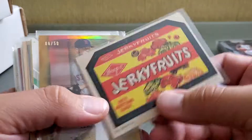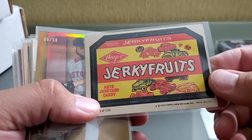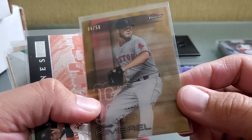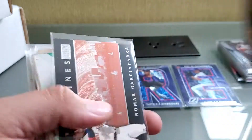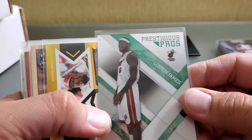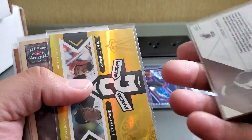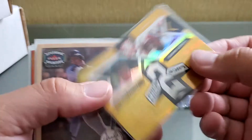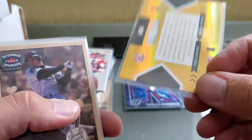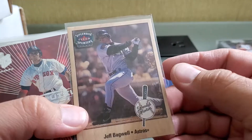Jerky Fruits auto — junkyard candy, hippo, Jerky Fruits. I don't know, it was cheap — don't judge. This one's numbered out of 50, Craig Kimbrel obviously in a Red Sox uni. Here's the Nomar Skylines — I think I got the Jeter one of that. Prestigious Pros LeBron for the Heat — this one's numbered out of 499. Been trying to add a little bit of different sports. Here's a Pedro and Vlad face-to-face, numbered out of 150. Jeff Bagwell Splendid Splinters — those are pretty cool cards.